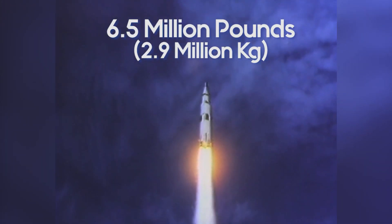Fully fueled — and this number blows my mind every time — this thing weighed six and a half million pounds. So just think about that: we're going to take six and a half million pounds and send it not just a little bit up in the sky, but into Earth orbit and all the way to the moon.